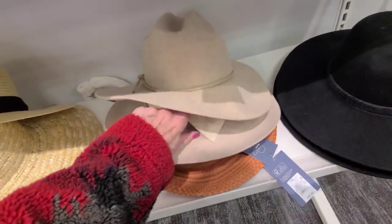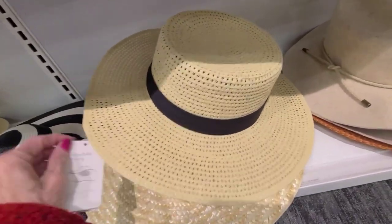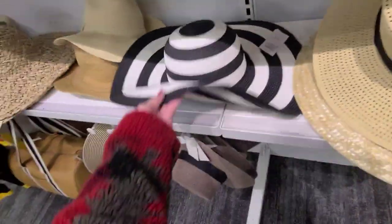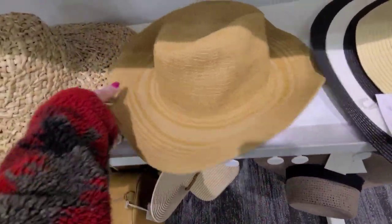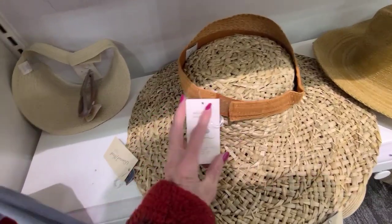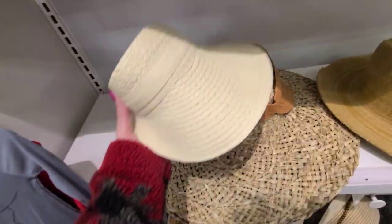The straw hat is $20, this hat here is $28, and $20 on this one. The big one — I don't see a price on that. This one here is $10. These are cute, I like these. $10. This is interesting, and that one is $20. $28. And look at these visors — I always wear visors. $15 for a straw visor.